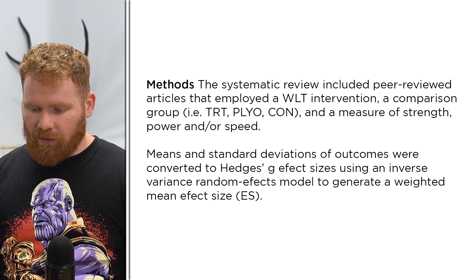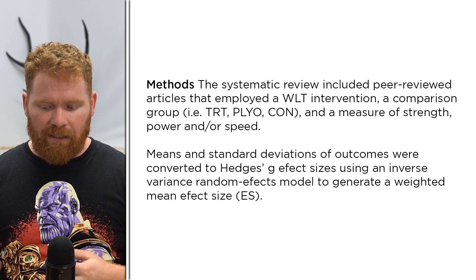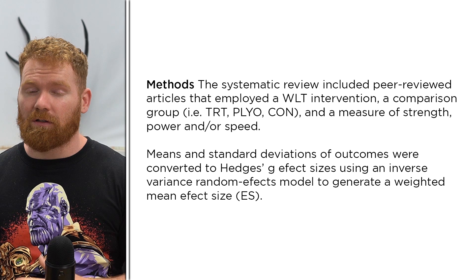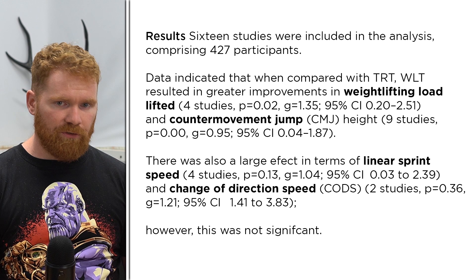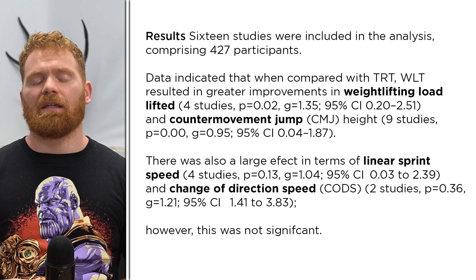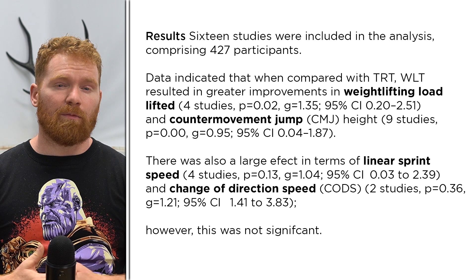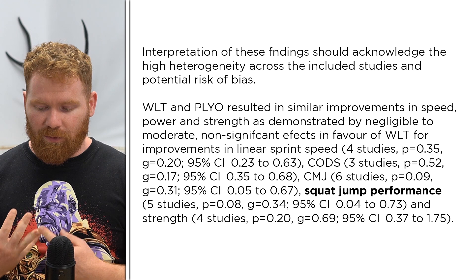In terms of methods, they were looking for measures of strength, speed and power across peer-reviewed articles — typical meta-analysis criteria. They wanted a certain power number and a certain sample size per group. The metrics included weightlifting load lifted, counter-movement jump — a very common measure in S&C research, often measured on a force plate — as well as linear sprint speed, change of direction, squat jump performance, and strength.